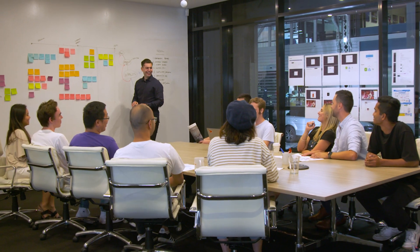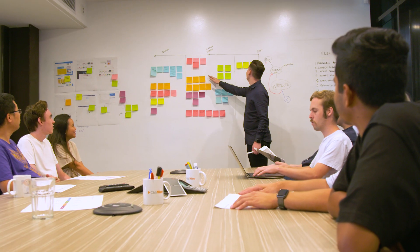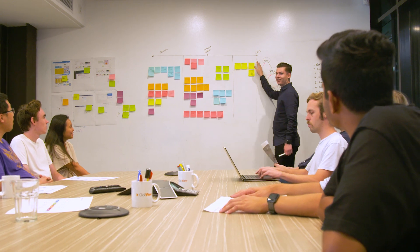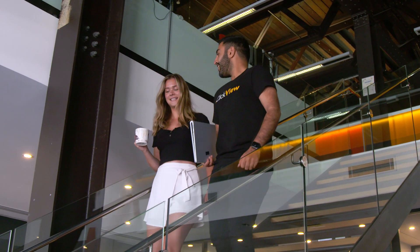AWS offers something called Snowball, and so we thought we could use that. It's a service where they send you hard drives, you load the data on, and then a truck will ferry it from one data center to another. We realized that that was too slow, that we'd need too many trucks to move our data. So what we did is we actually found a data center that was hosting AWS and also hosting our previous cloud provider, and we put a physical cable between the two.